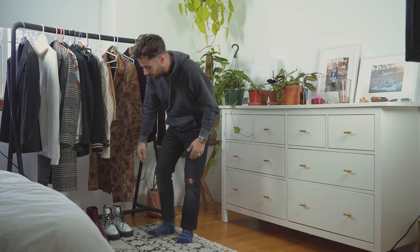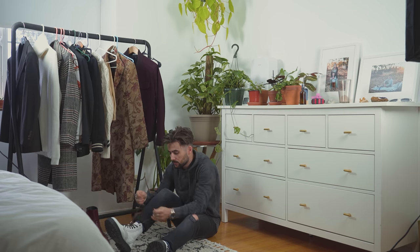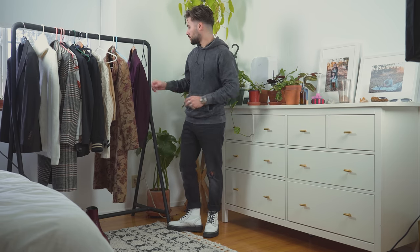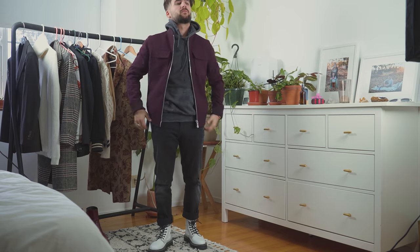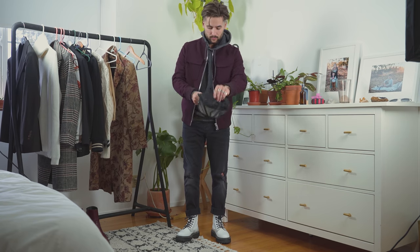Coming to the last outfit, this is definitely the most casual of the looks. We'll be using a pair of white leather boots from ASOS — they're kind of like a poor man's Doc Martens, but I absolutely love them. The sole gives you a lot of grip, especially in this wet season. It's a very casual look, but it also ties in some street style aspects.